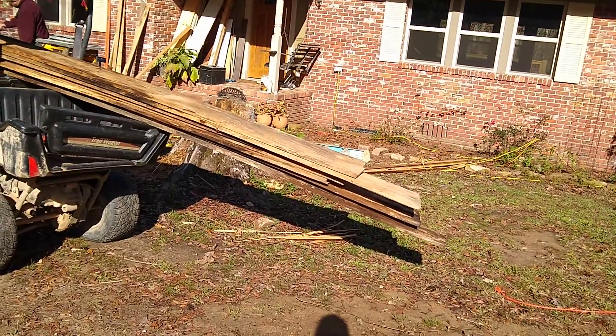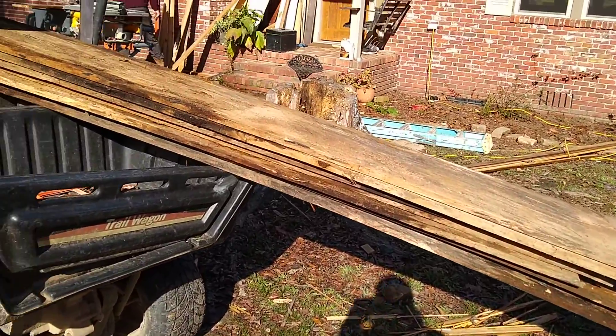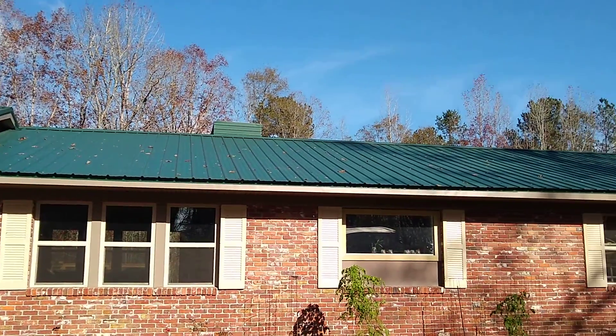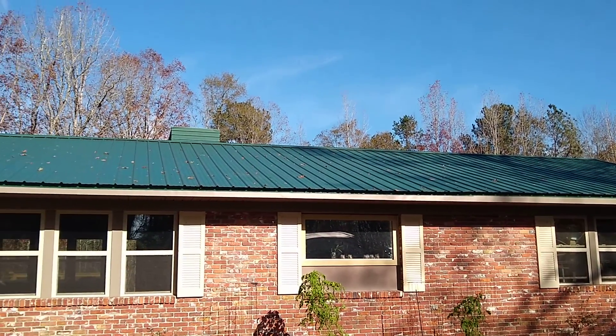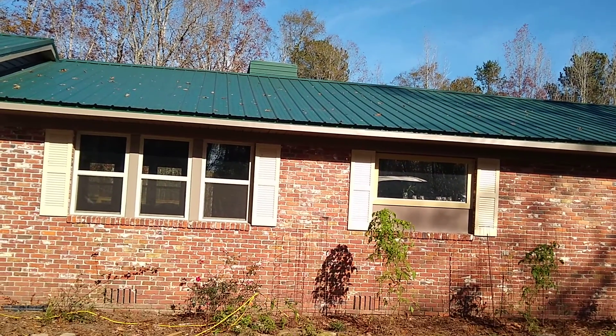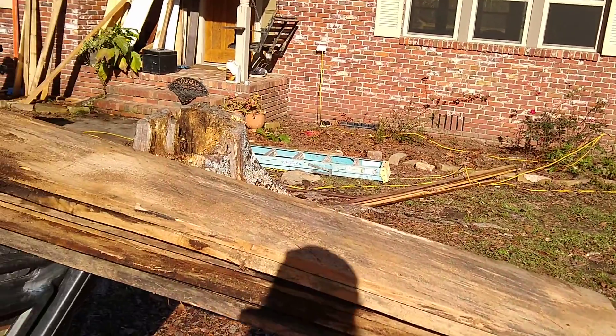When we bought this property there were stacks and stacks of this beautiful barn wood. Our actual house was built after an old barn was torn down — they used the bits and pieces of that. It's turned out to be kind of a mess in the house, but this old barn wood was here.